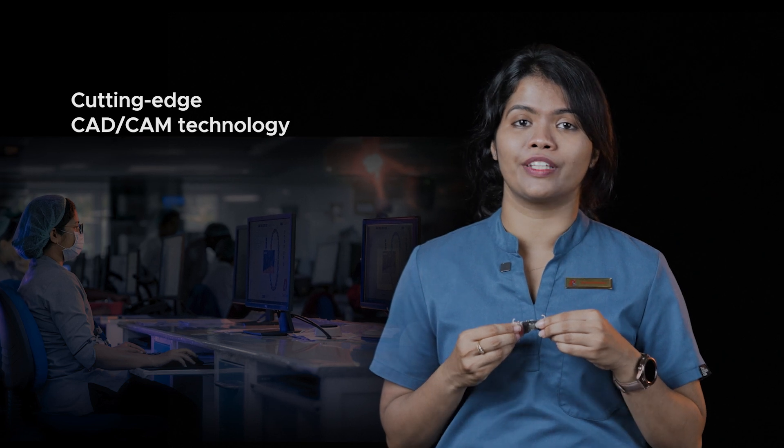We offer three great options: Dencare Titanium DMLS for precision-crafted titanium solutions, and Dencare DMLS made with Cobalt Chromium — both produced with cutting-edge CAD-CAM technology, ensuring superior fit.